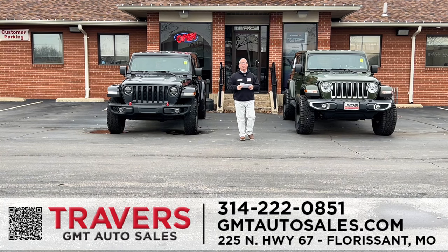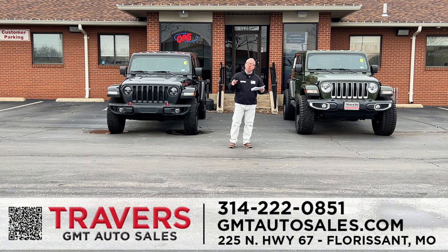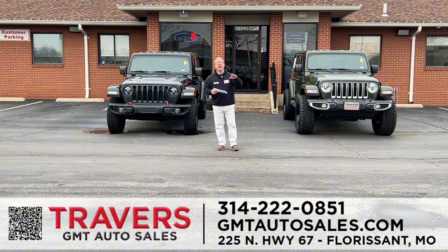Happy New Year and welcome to Travers GMT Auto Sales in the heart of Florissant. We're located a mile and a half north of Highway 270 on North Lindbergh, right across the street from Dearburgs. We have two RV dealerships as well: Travers of Wentzville at 70 and Highway A, and St. Louis RV at 70 and Bryan Road.